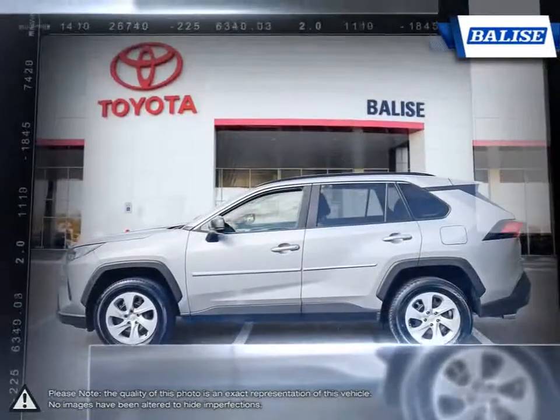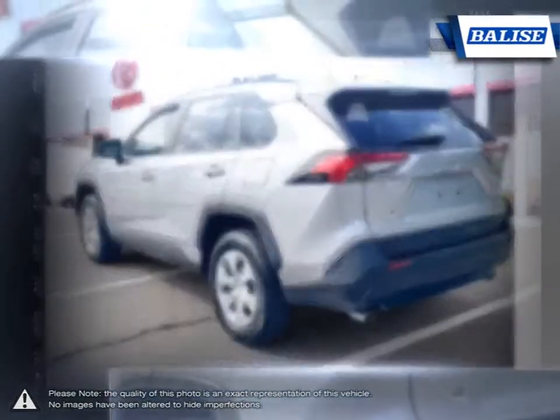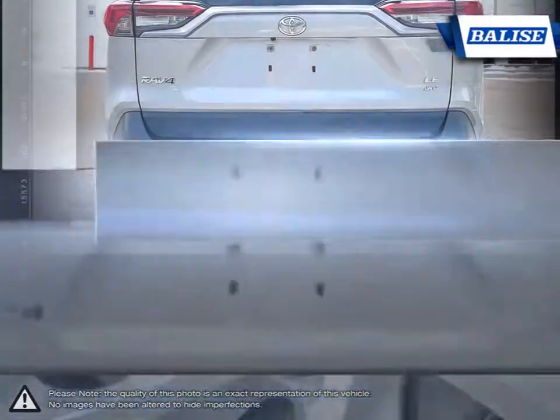This is thanks to the RAV4's small dimensions, useful interior space, respectable fuel economy, and easy to drive nature. With a large and wide open interior, five adults fit nice and comfortably.